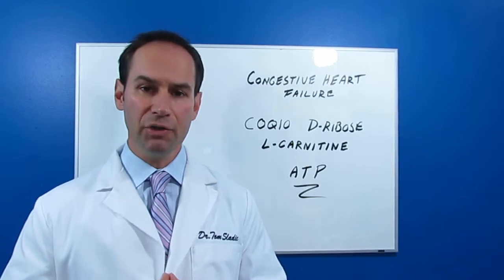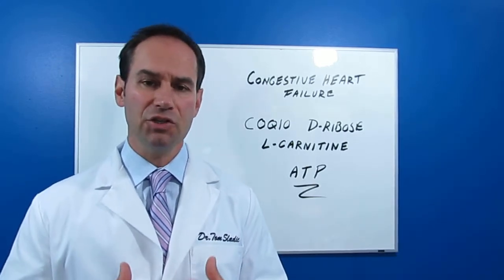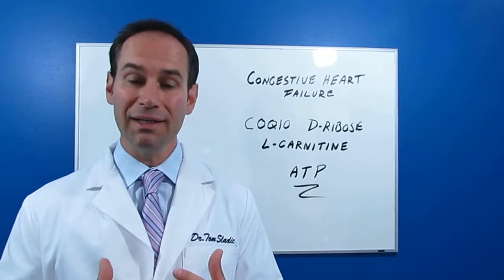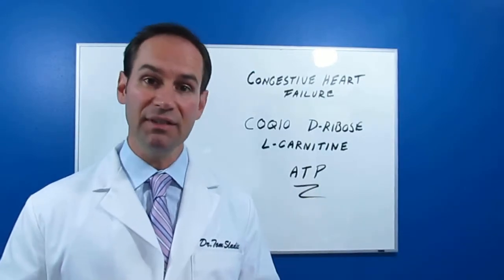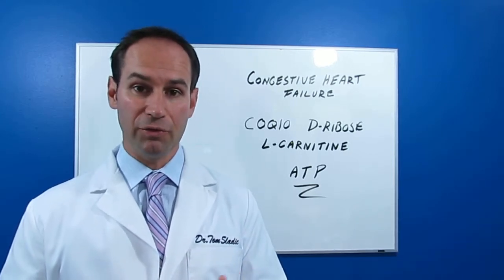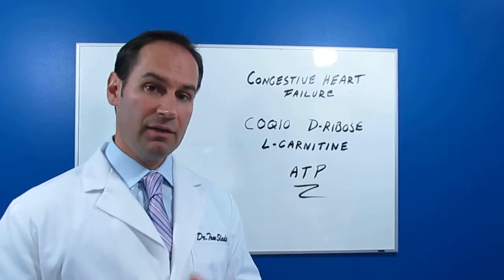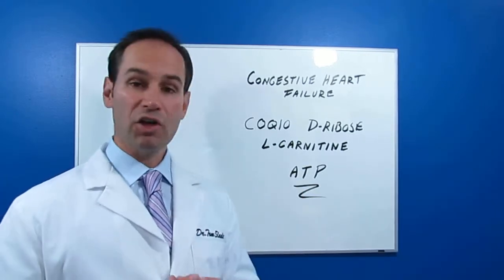So when we consider managing patients with congestive heart failure, let's make sure that the heart has the fuel that it needs, namely ATP. Now there are three supplements that are responsible for delivering ATP to the heart: CoQ10, D-ribose, and L-carnitine.